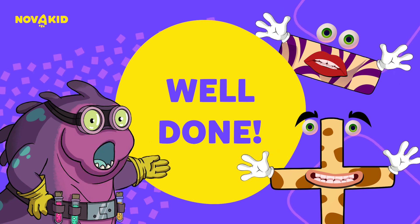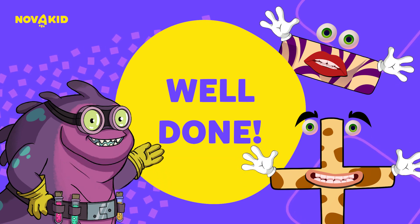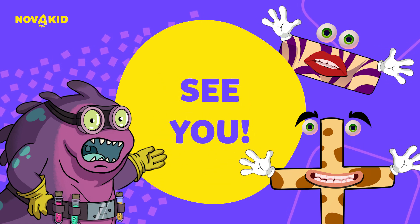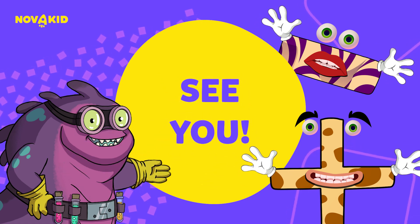Keep up the amazing work and remember to practice your addition and subtraction skills every day. See you next time for more maths adventures with me. Bye-bye!